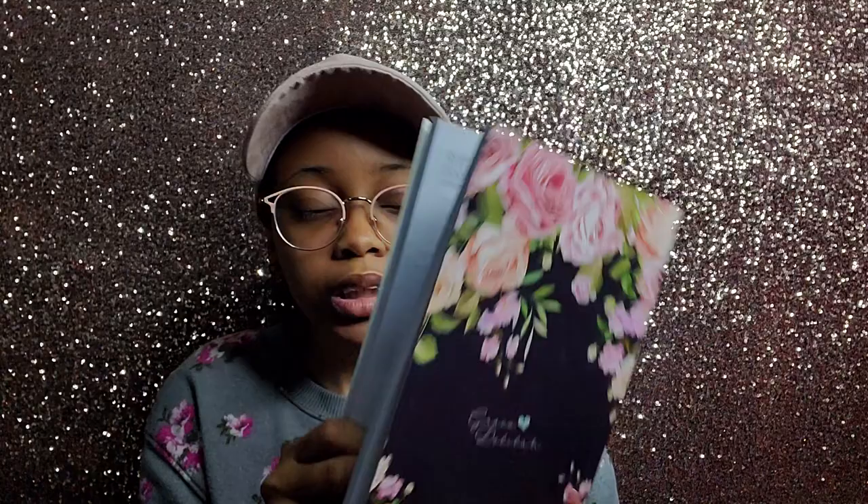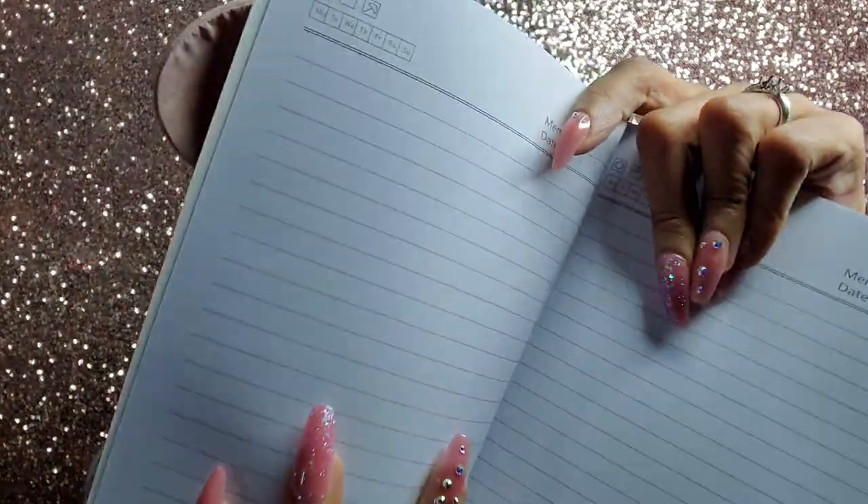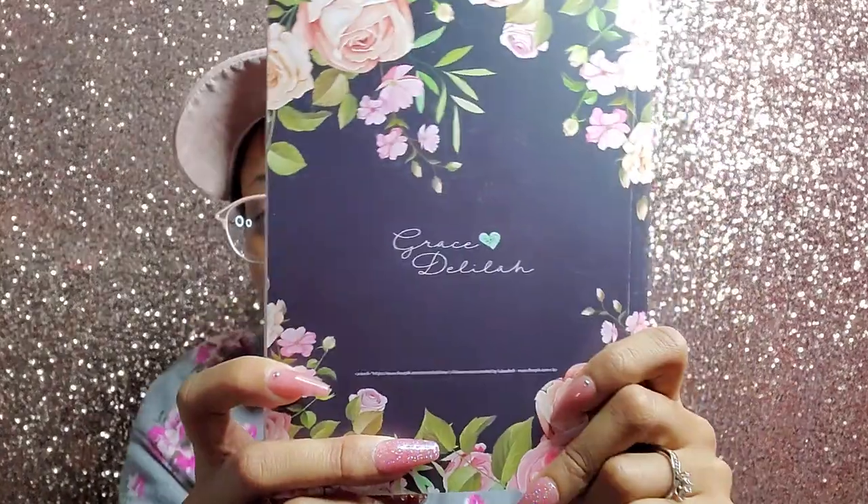There's also a prayer journal. I was just in Walmart looking at a prayer journal, but I put it back because I have so many blank journals — and this was in the box, so I'm glad. It's a lined notebook with nice floral design on the cover. This is thick quality paper. Actually it's not even lined — it's dotted! The dots are really close together, so it kind of looks like lines. It smells like a new book. On the back it says Grace and Delilah.